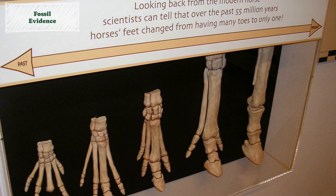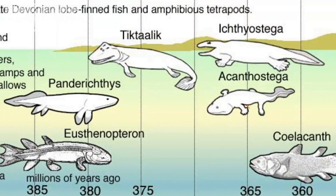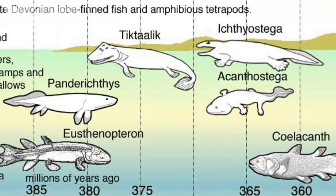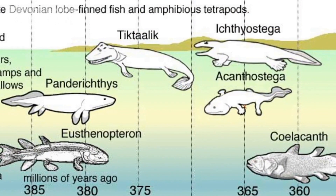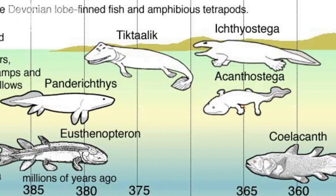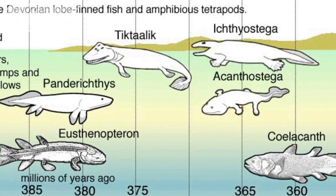For example, the fossil record shows the progression from early land-dwelling mammals to the diverse array of marine mammals we see today. These fossil records align with the predictions made by evolutionary theory and provide compelling evidence for the gradual change of a species over time.